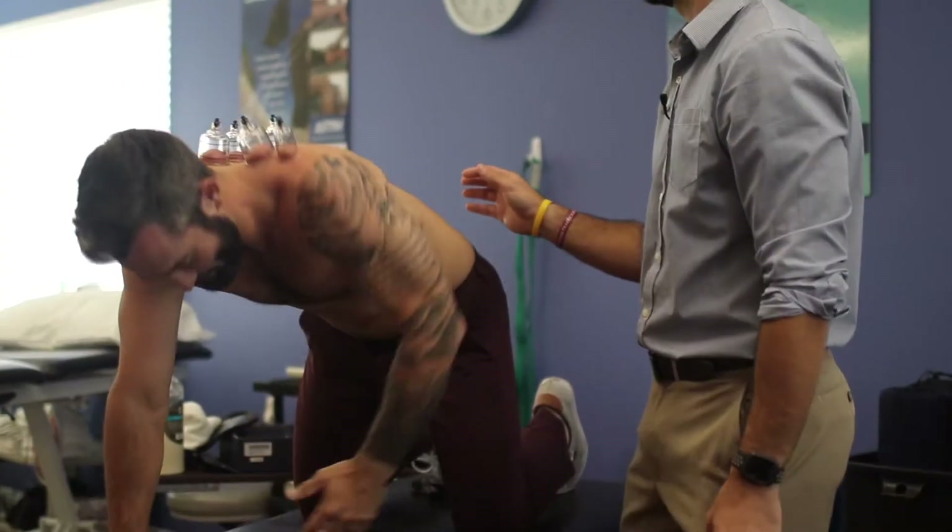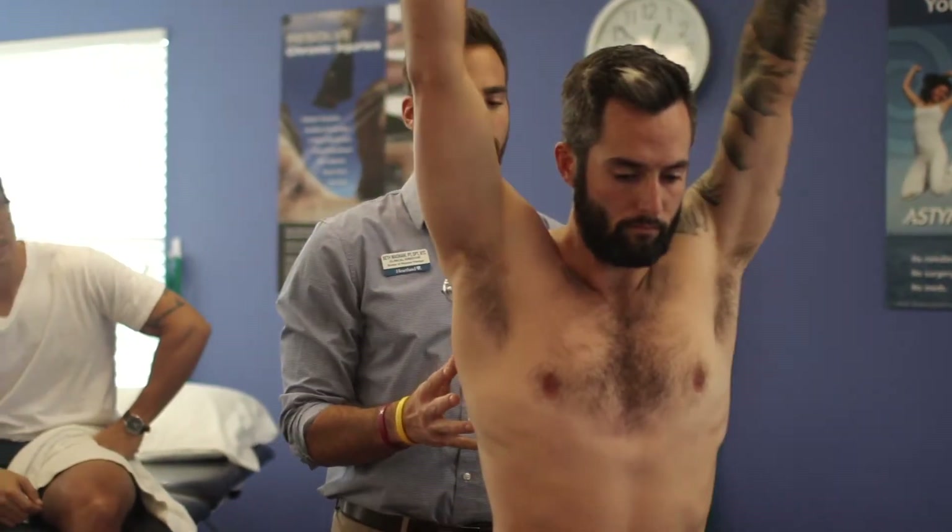Hey guys, we're here with Seth Mignani and he's the clinical director here at Heartland Rehabilitation. So Seth, thanks for having us. Absolutely. Awesome.